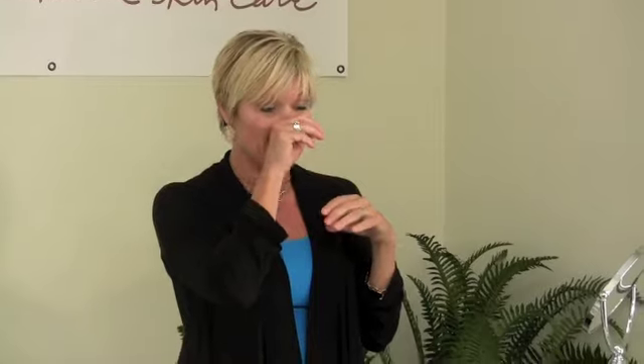I usually take my product down my neck as well. I don't have a separate neck product, and you don't have to buy one either. I've purchased neck products before, but really the skin is the skin — it is different texture, but all these natural oils are really wonderful for your neck area and even going down into your chest area as well.